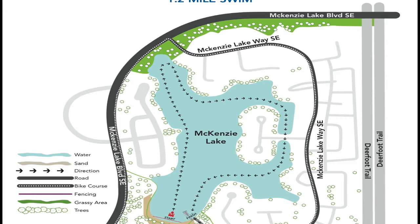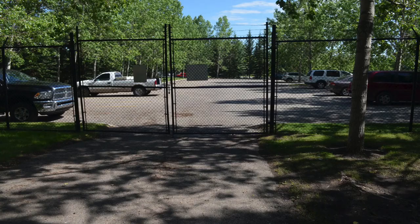Athletes will then run 75 meters on a paved pathway and exit through the double gates and enter the bike corral area, which is located in the auxiliary parking area at Mackenzie Lake Community Center.